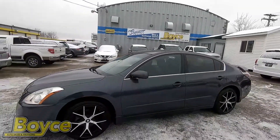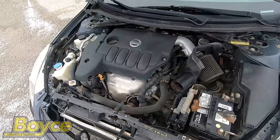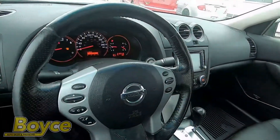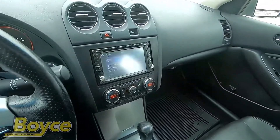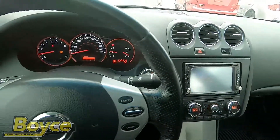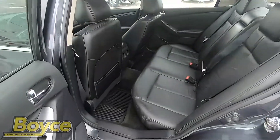Here we have a 2009 Nissan Altima with a 2.5 liter engine and 210,000 kilometers. This vehicle features push-button start, a full leather interior, and heated seats.